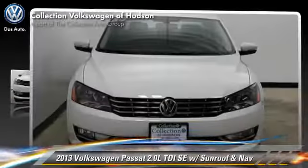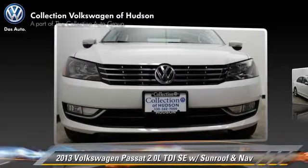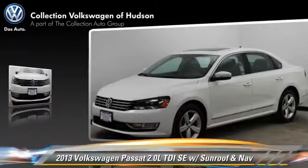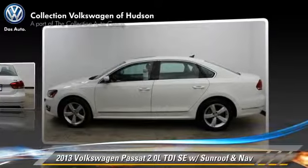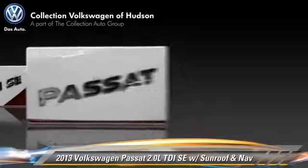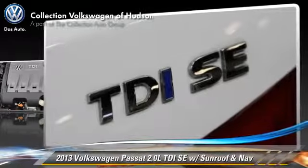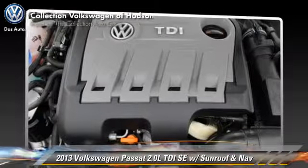The 2013 Volkswagen Passat, powered by a diesel engine, with a six-speed automatic transmission. This vehicle, with fewer than 15,000 miles on the odometer, is well-equipped. This Volkswagen features cruise control, power windows, and power door locks.